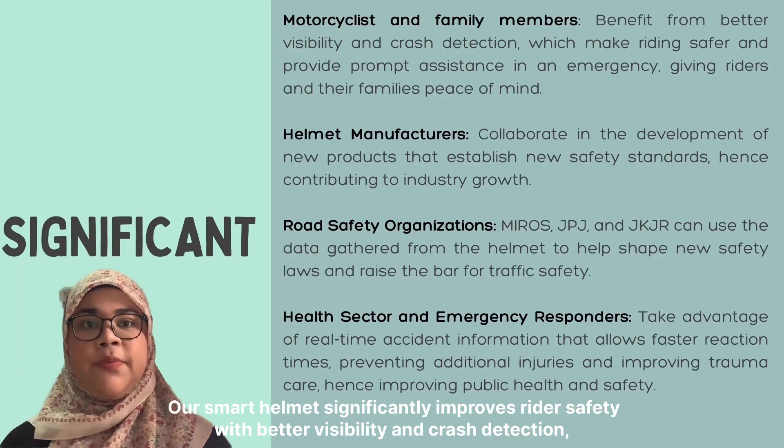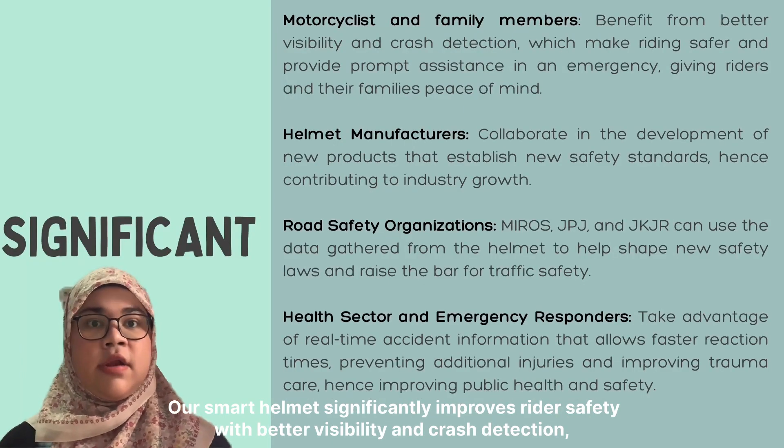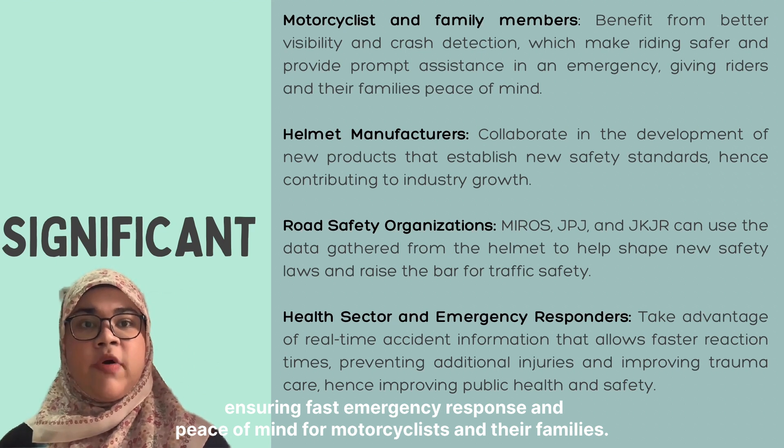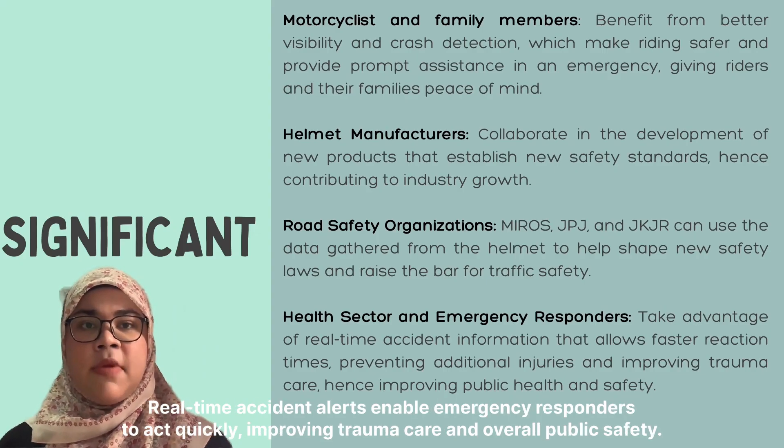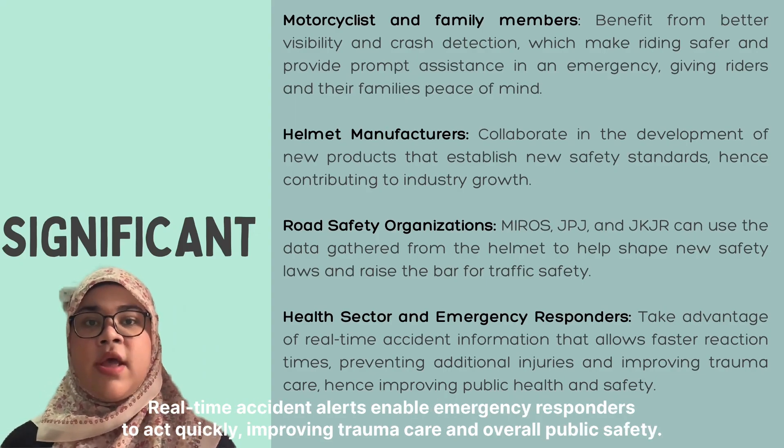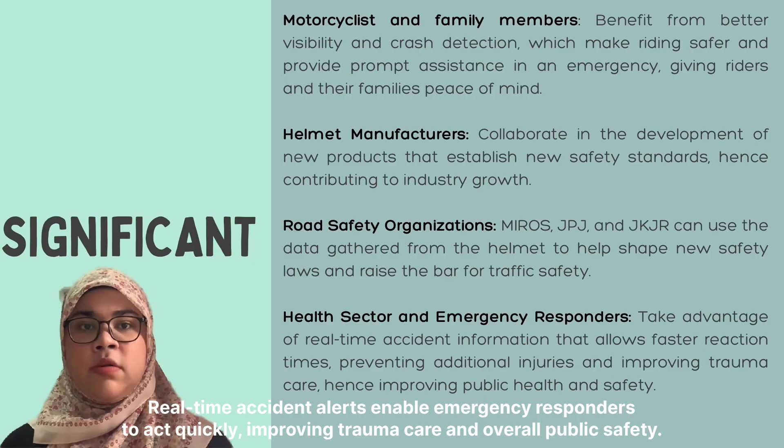The smart helmet connectivity improves safety with better visibility and crash detection, providing confidence in emergency response for riders and their families. It drives innovation in helmet manufacturing and supports agencies such as JPJ, JKJR, and highway traffic law enforcement. Accident alerts enable emergency responders to act quickly, improving trauma care and overall public safety.